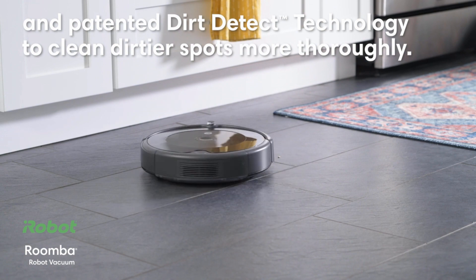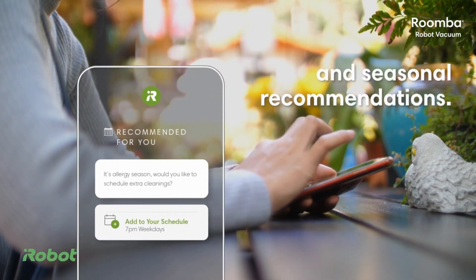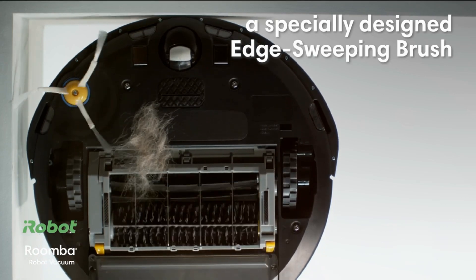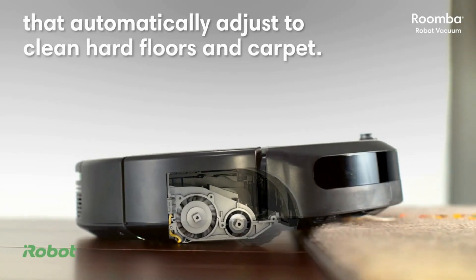The iRobot Roomba 692 Robot Vacuum is a game changer in the world of automated cleaning, offering cutting-edge features and technology to make your life easier and your home cleaner. This smart device seamlessly combines convenience and efficiency to deliver a top-notch cleaning experience.